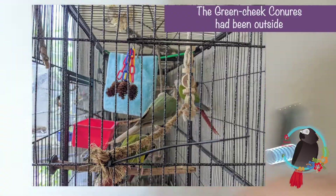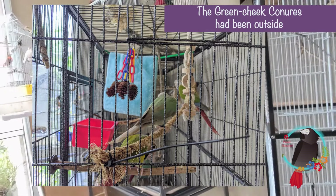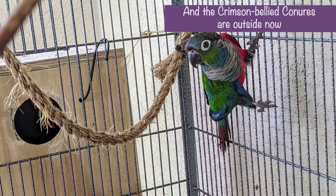Today I'm going to tell you about something that may or may not seem easy and obvious. One of the things I did is I set up some of my parents that were inside — I brought them outside. I like to rotate their cages and rotate them around.